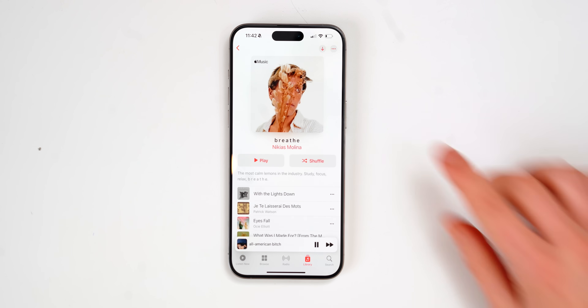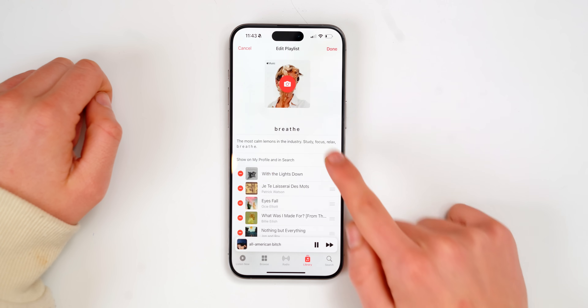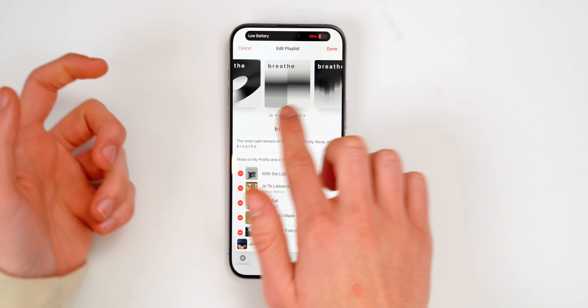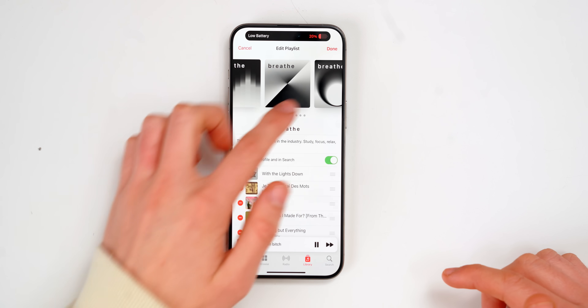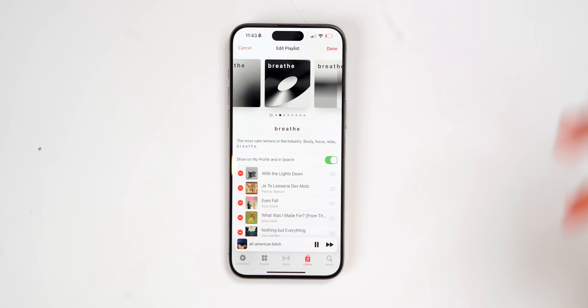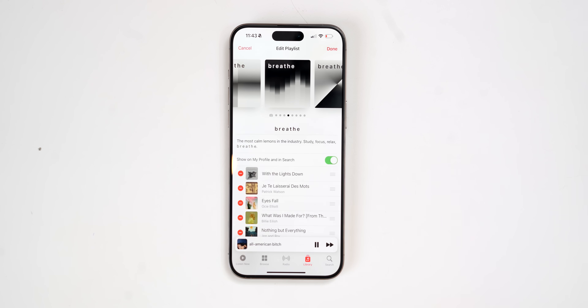You can now customize your playlist artwork by tapping Edit and then tapping over here. You get a bunch of different artwork styles for your playlist. Depending on your actual playlist cover, it will give you different colors and recommendations, which is pretty neat.